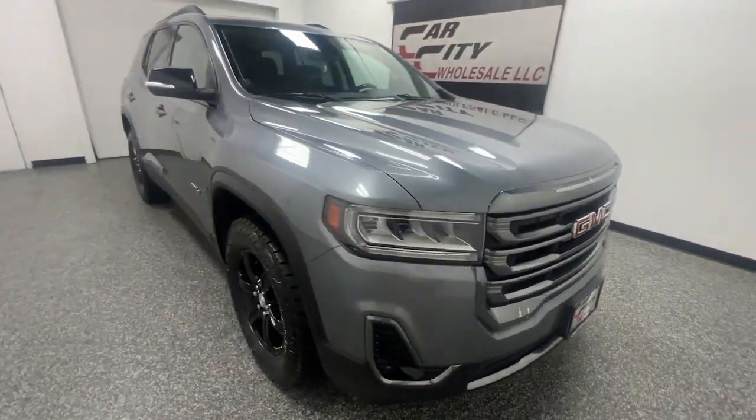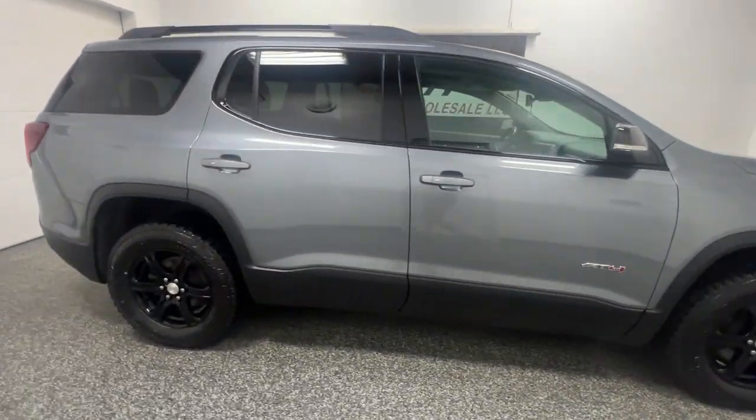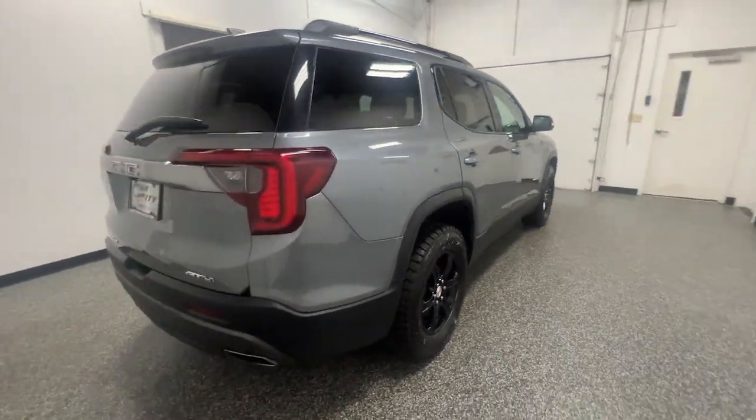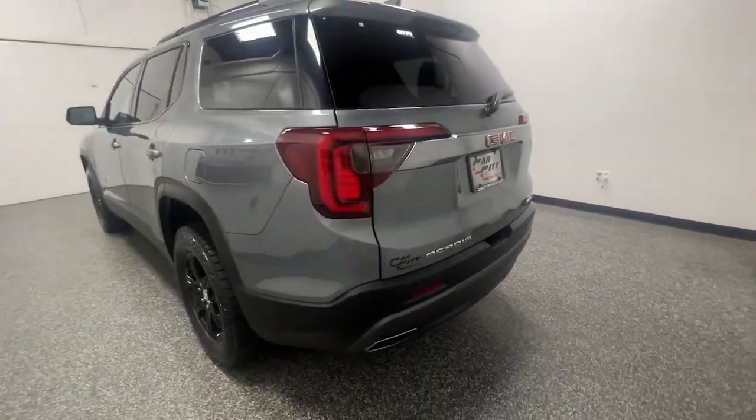Welcome to Car City Wholesale, one of the highest-rated dealerships in the Kansas City area. Car City Wholesale has all that today's car buyer needs: 30 years of experience, 40 highly trained staff members, state-of-the-art facilities, and a focus on you.